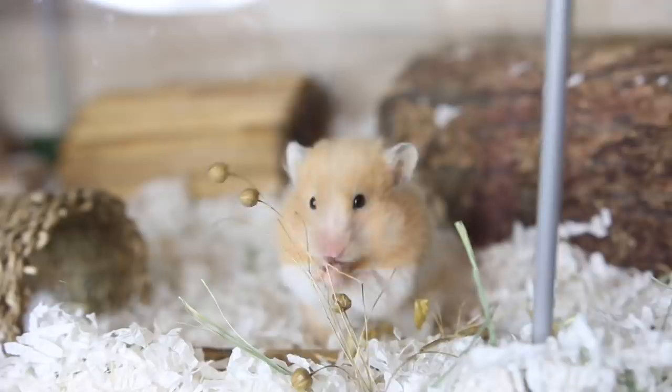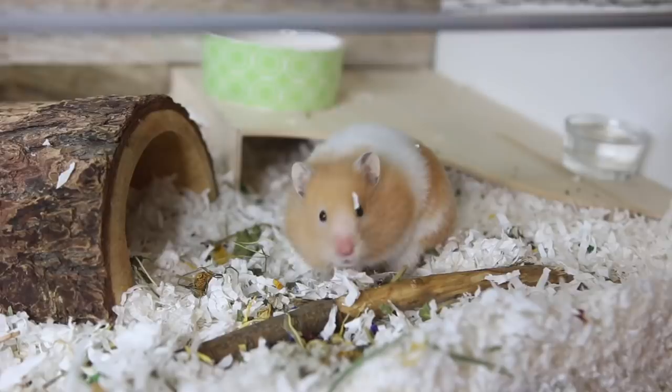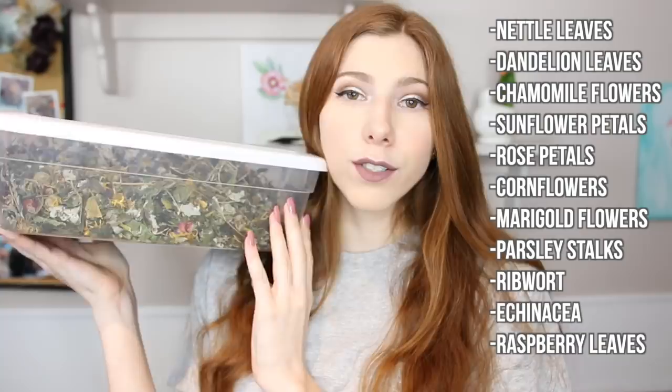Herbs are another important foraging option. They're healthy to sprinkle around the cage, and there's a variety that is safe for hamsters — I'll leave a list on screen. They can be harder to find in the US and Canada, but places like Vio Vet ship internationally, or you can check health food websites. If you live in Europe, it's much easier — you can walk into Pets at Home and buy bags of herbs.